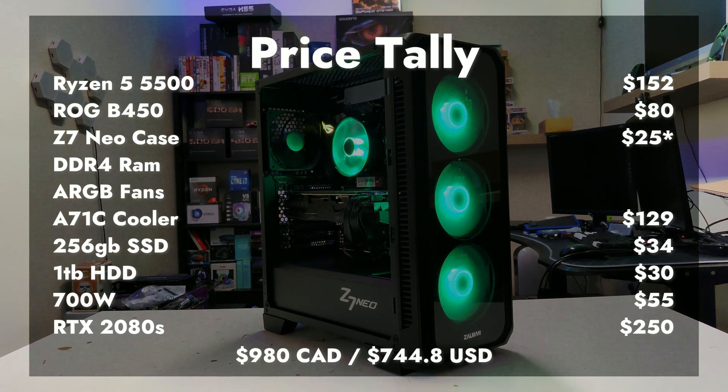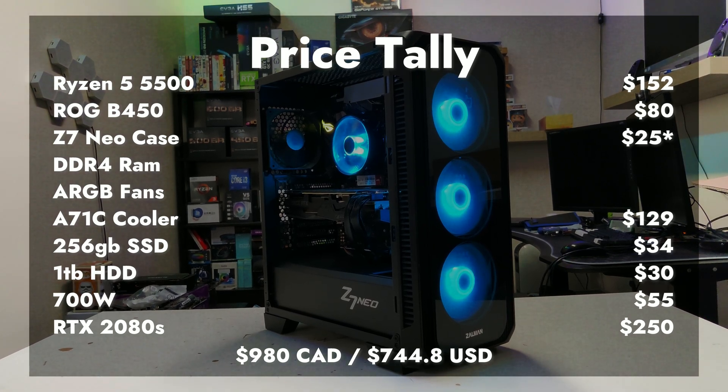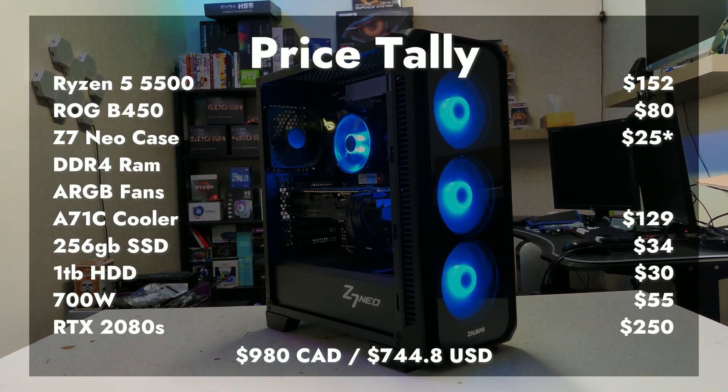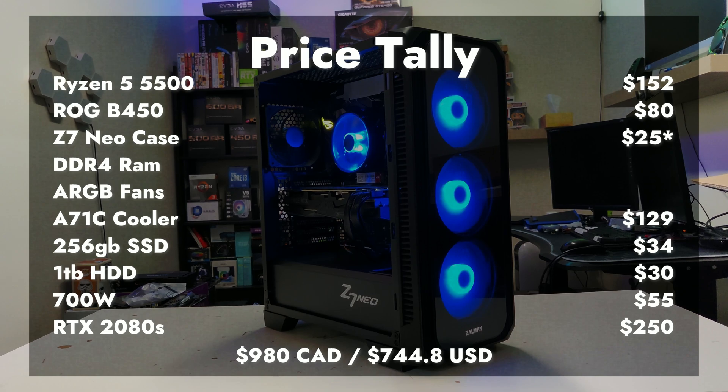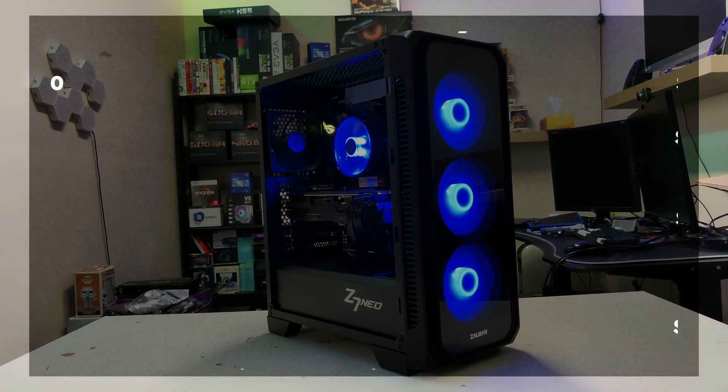Here's the price tally for today's build. If you pay attention in the intro, you'll notice I had an RGB GPU support bracket on the table that I was going to use, but the GPU was too fat and there was no space left in the case, so I didn't end up adding it.